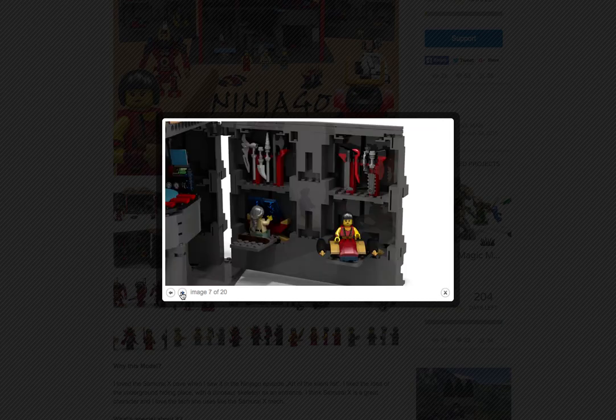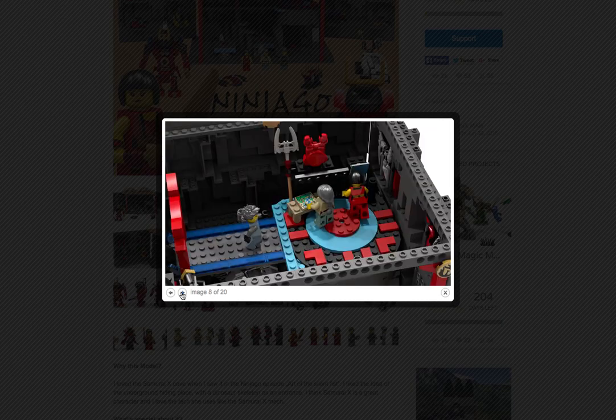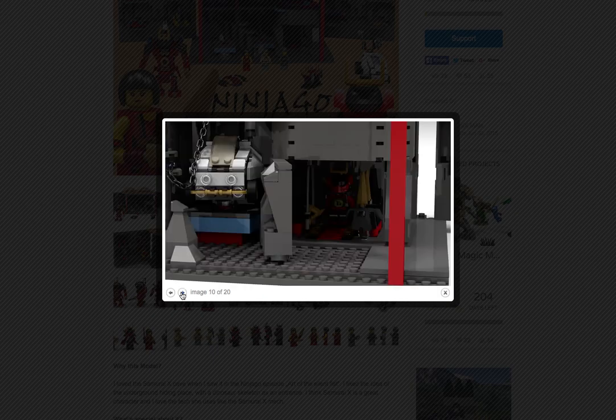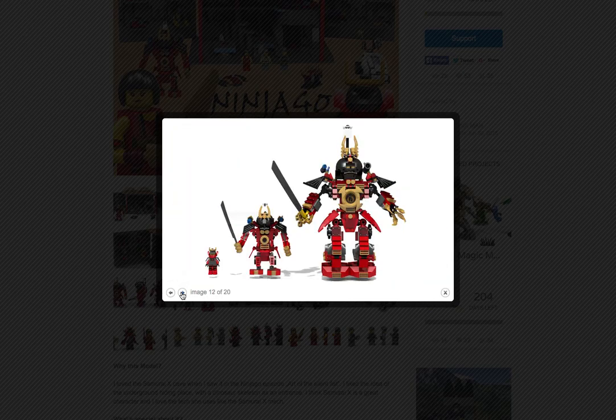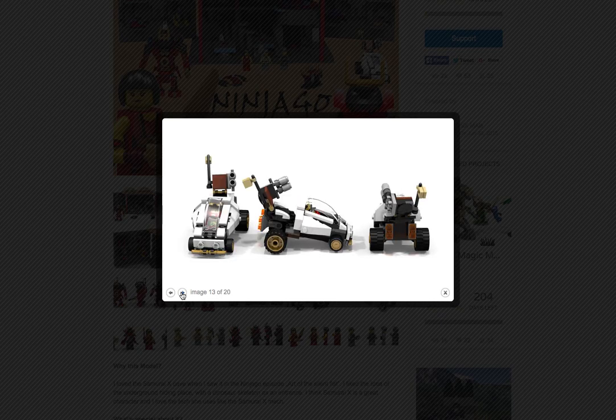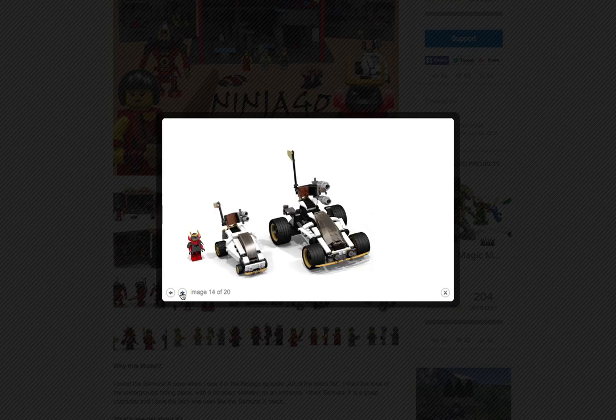I really do want this to become a set, so I'm actually going to make my own Lego Ideas account and support this, because I really do want this to become a Lego Ninjago official set. Here's the scale between the actual thing and the vehicle that comes within the set.